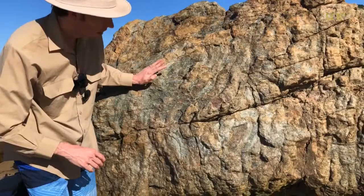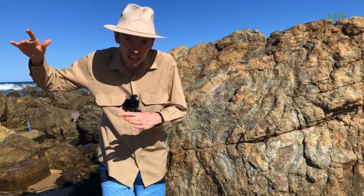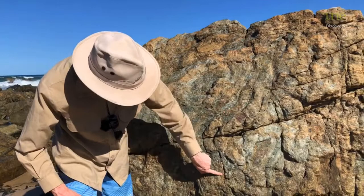Chert forms in the really deep ocean. It's tiny, microscopic little crystals that crystallise out of the water and settle on the sea floor in different layers. And we can see the layers here — they're sort of running down like this and then they bend around.